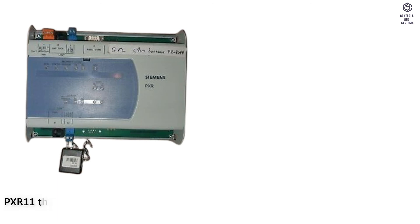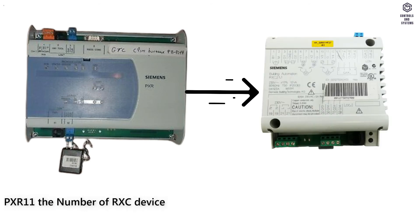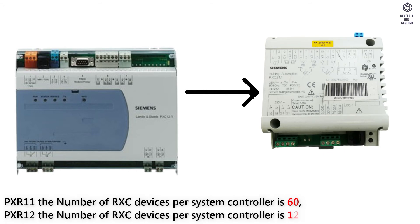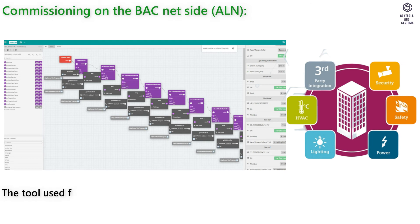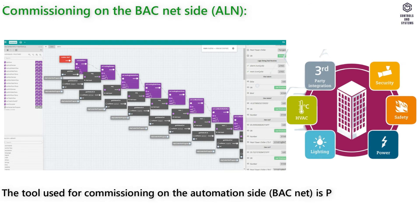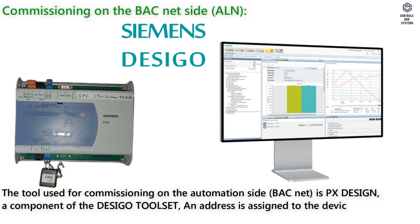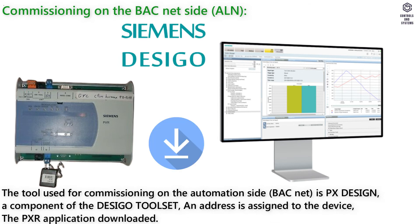Types: PXR11 supports up to 60 RXT devices per system controller; PXR12 supports up to 120 RXT devices per system controller. Commissioning on the BACnet side — the tool used for commissioning on the automation level BACnet is PXDesign, a component of the Desigo toolset. An address is assigned to the device and the PXR application is downloaded.